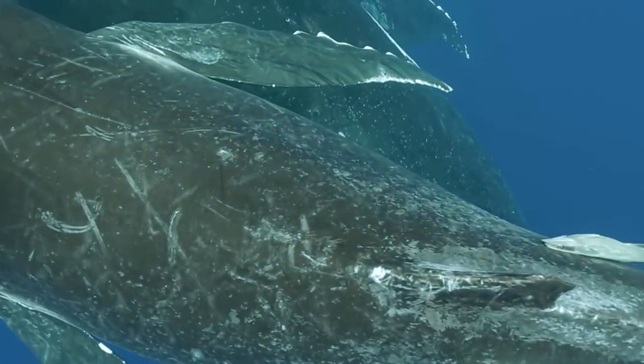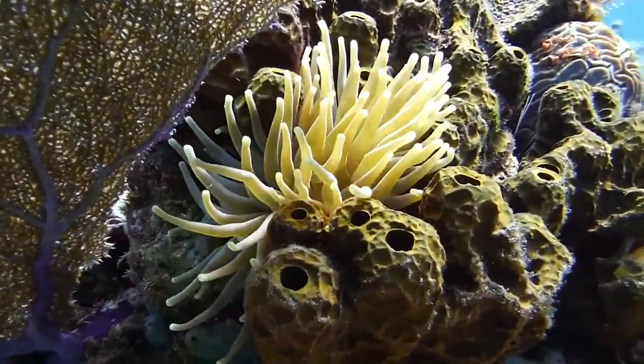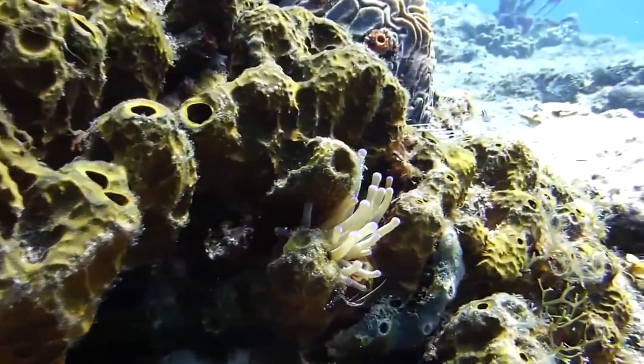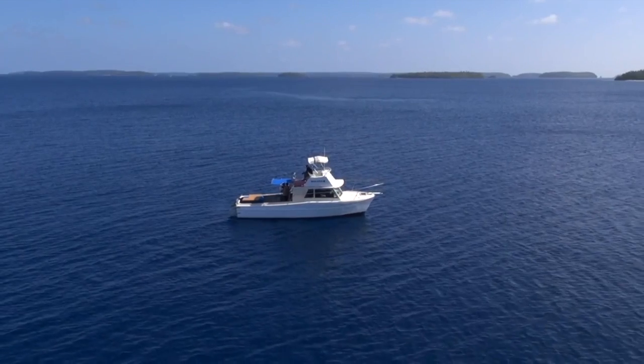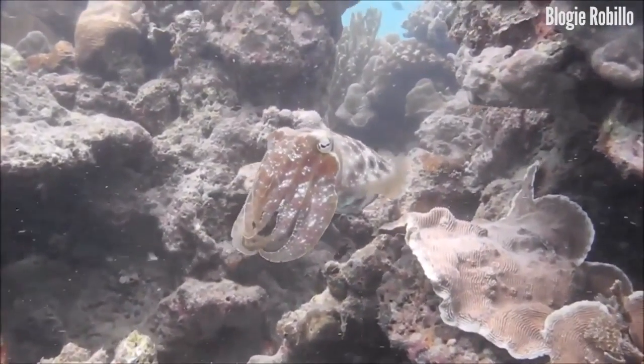At a thousand meters in the midnight zone, there's absolutely no light. And of course, the twilight and midnight zones are the most unknown parts of the world. Underwater photographers are always looking to capture pictures of new species of fish and other underwater creatures, but they are not able to explore beyond sea level without natural light.